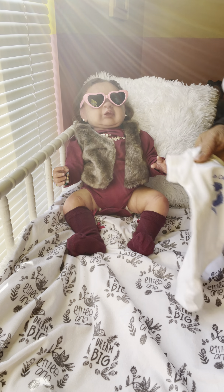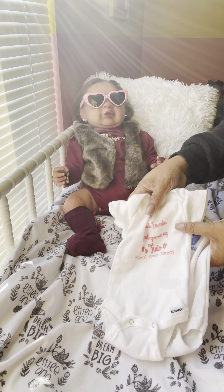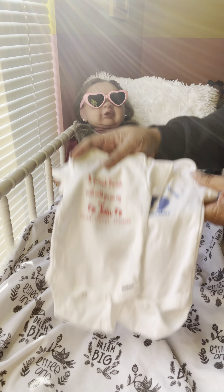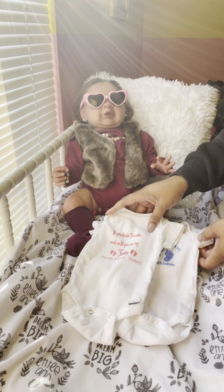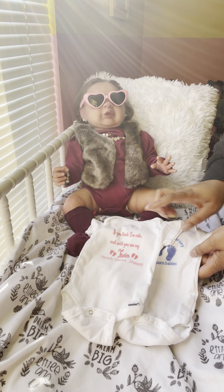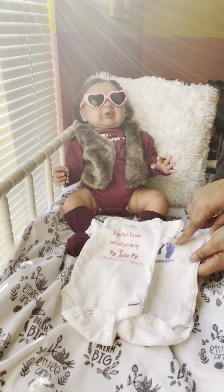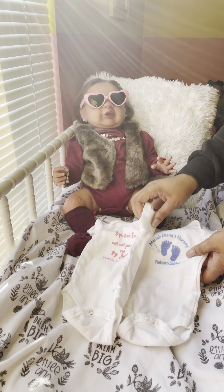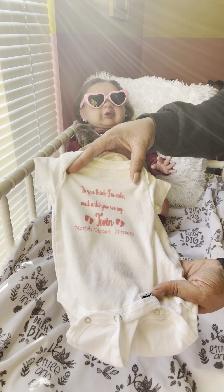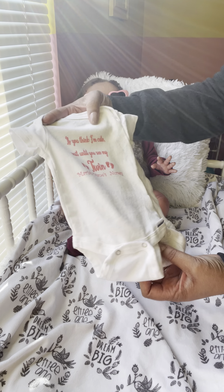Before I do the baby haul, I just want to show I am selling these onesies. They can be personalized with the baby's name on it or your nursery name. I'm in the process of changing all of my baby's onesies to the Mariah Diane Newborns. Also, if you have twins, it says 'if you think I'm cute, wait until you see my twin.'